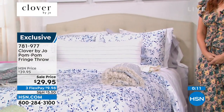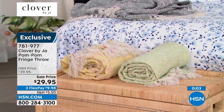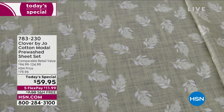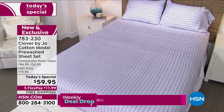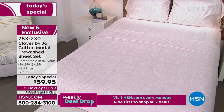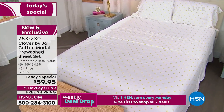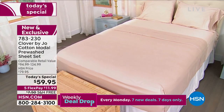I want to remind you also of our today's special. 781977 is your number for the throw. But it all starts here — why do you want these sheets? First of all, the fabric, the fabric, the fabric — the blend of 60% cotton with 40% Modal, which we've never done before, is beyond glorious. That's the green foliage you're looking at, which was the most popular. There's the blue stripe, the pink basket weave, the denim floral, the yellow floral with a white ground. And then we have solids: solid white, solid gray, and solid beige. At $59.95, five FlexPay, free shipping and handling — for our launch here of Clover by Joe at HSN.